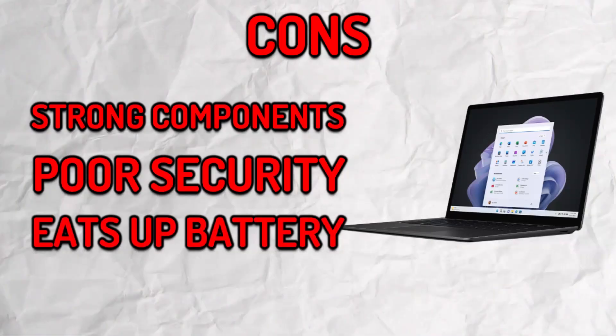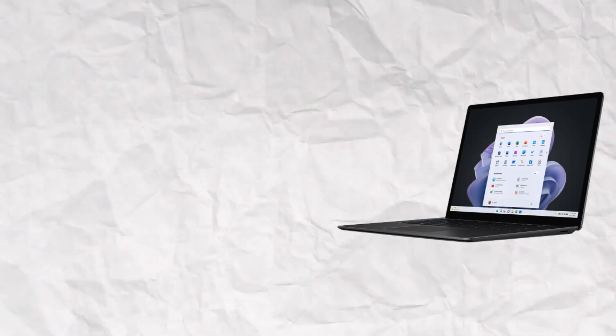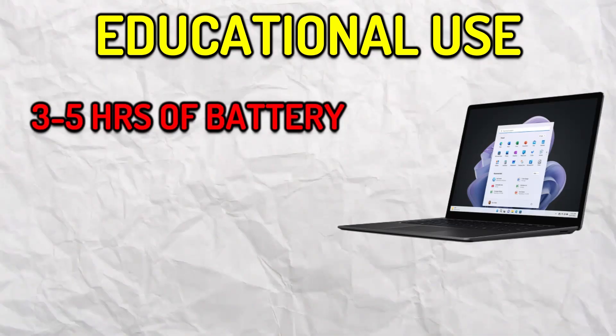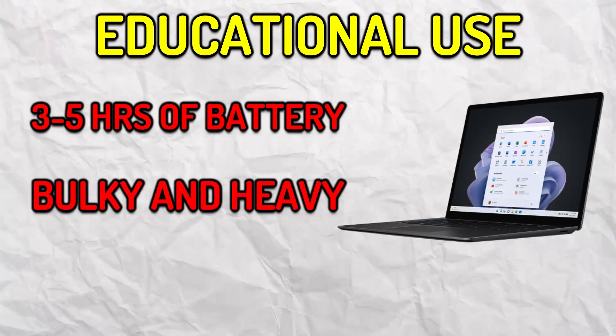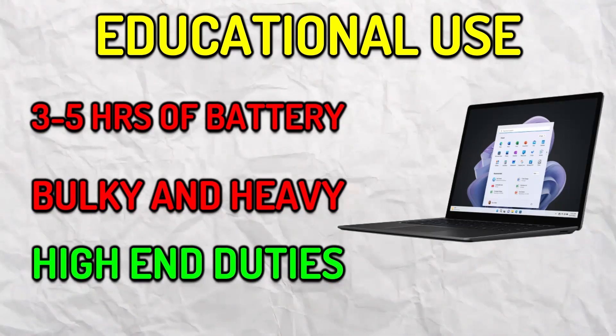When I was using a Windows laptop, I found out how quickly the battery can drain even on low brightness. Now if you're someone who goes to school and needs their laptop for more than three to five hours, this wouldn't be the perfect option. Another reason is that most Windows laptops are bulky and heavy, so that can also be a problem for traveling. I'd recommend people who might be having high-end duties to use this.